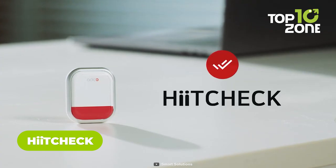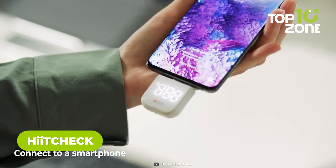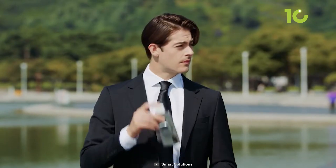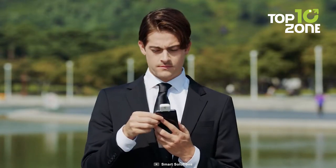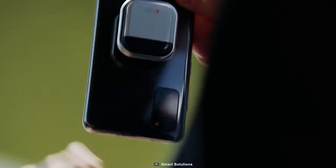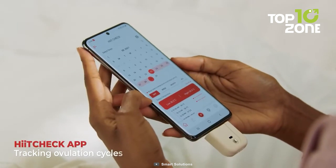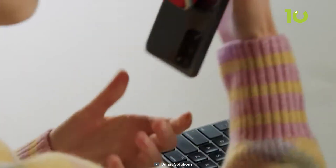Meet your new health ally, HitCheck, the cutting-edge no-contact thermometer that takes accurate temperature readings in just one second. It's also honored as a top innovation at CES 2024. This innovative thermometer connects to your phone for maximum portability and convenience. It uses precision sensors and an algorithm specialized for human skin to deliver sanitary, lab-grade results you can trust, perfect for tracking ovulation and pregnancy planning. The user-friendly app lets you monitor health data, set alerts, find nearby clinics, and automatically share readings with caregivers.